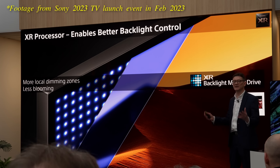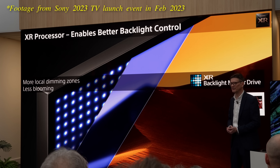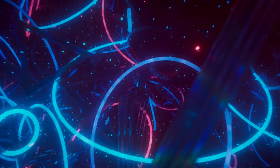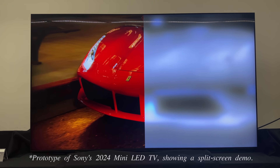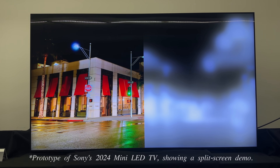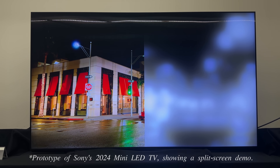Furthermore, Sony highlighted the superior performance of its hardware such as the latest Bravia XR processor bolstered by software updates, which optimizes the backlight level across all luminance levels to improve energy efficiency, since this targeted backlight management makes sure that power is not wasted in areas of the display that do not require it.